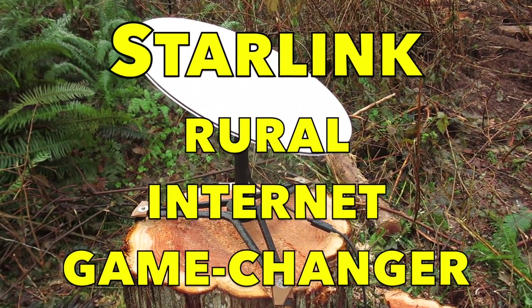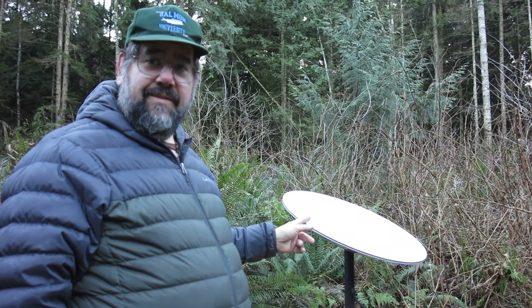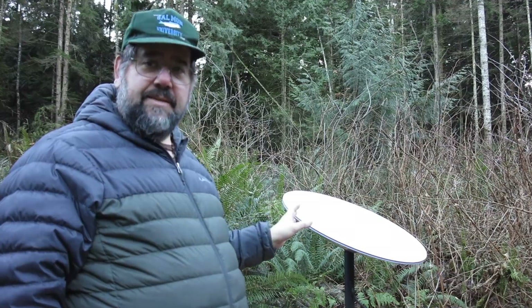Today I'm going to talk about a game changer in rural internet access. We have seen speeds in this trial of up to 170 megabits per second. It's definitely averaging down in the 30s or 40s megabits per second, but this is a beta.